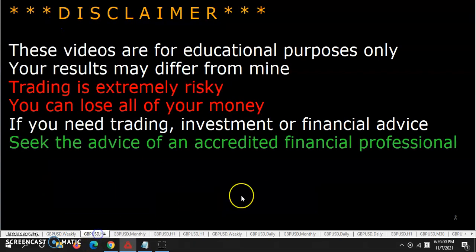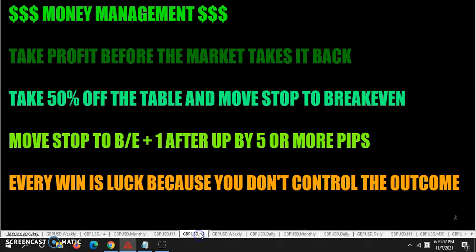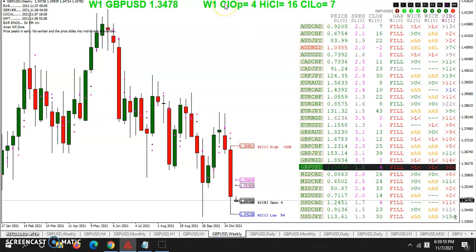It's time for weekly open and gap. This video is for educational purposes only. Your results may differ from mine. We take a look at the weekly chart and we can see that all the gaps have filled so far. So, weekly gap traders, hopefully you had a nice gap to fill and it paid off. And so far today, we're about five hours into the trading day, and it looks like we haven't moved that much — about 23 pips of range.